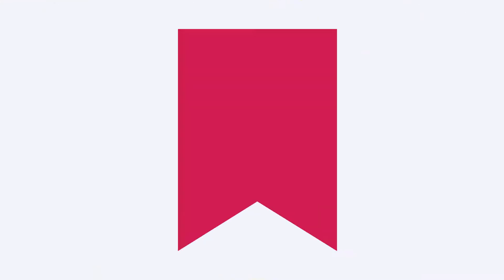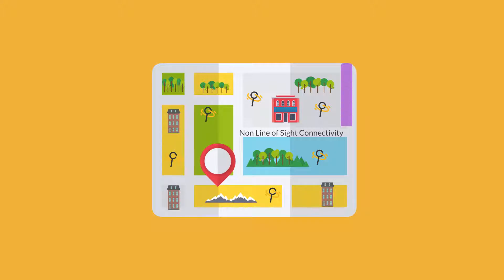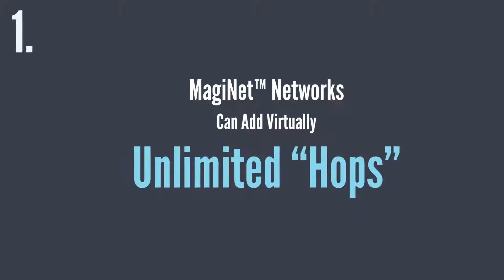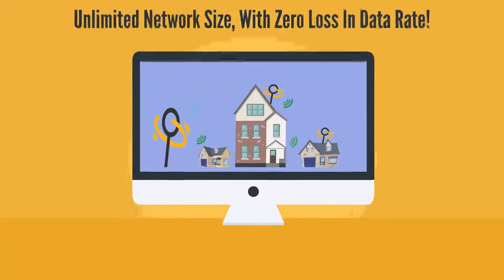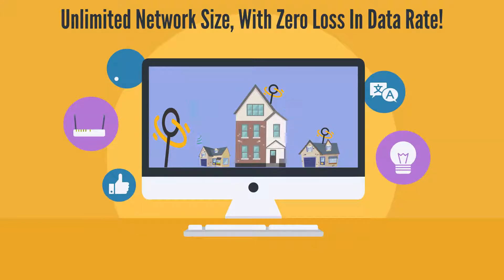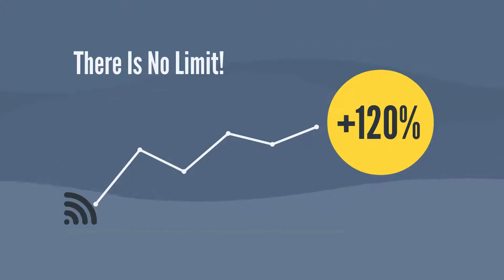MAGINET is a new breed of mesh. MAGINET is a combination of new wireless technology and a new approach to network design, which enables MAGINET networks to far outperform other mesh networks. As a result: 1) MAGINET networks can add virtually unlimited hops — connections between one broadcast node and another — with zero loss in data rate. So there's no limit on how large a MAGINET network can grow.